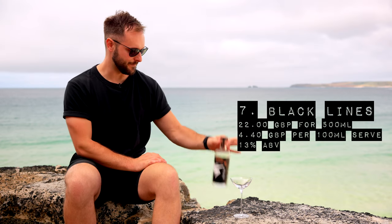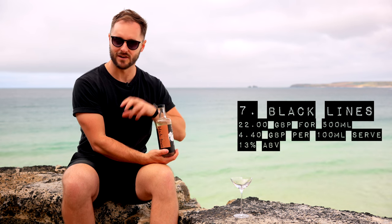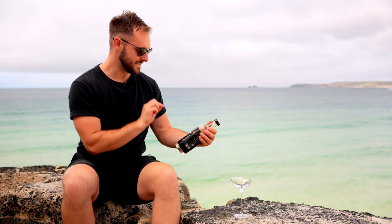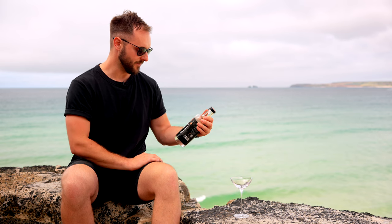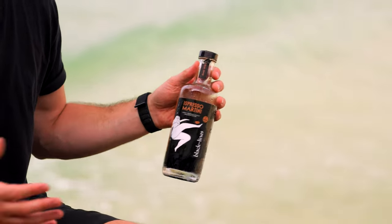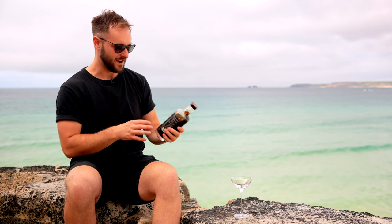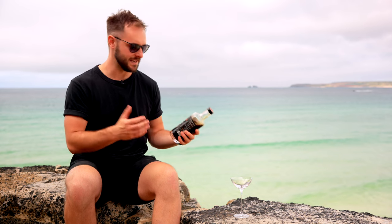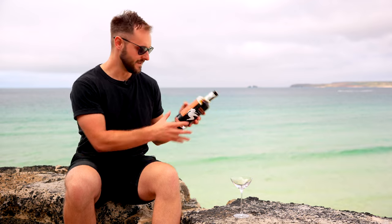Next up we have Black Lines. They do some amazing ready-to-drink cocktails and all the ones I've tried have been really, really delicious. The ingredients are vodka, espresso liqueur — interesting wording — and cold brew coffee from Origin Coffee Roasters, based here in Cornwall, where we are today. The specific coffee is San Fermin from Colombia — quite orangey and caramelly — and it'll be interesting to see if that comes through. They recommend chilling, pouring into a shaker, shaking for 15 seconds and straining into a coupe.